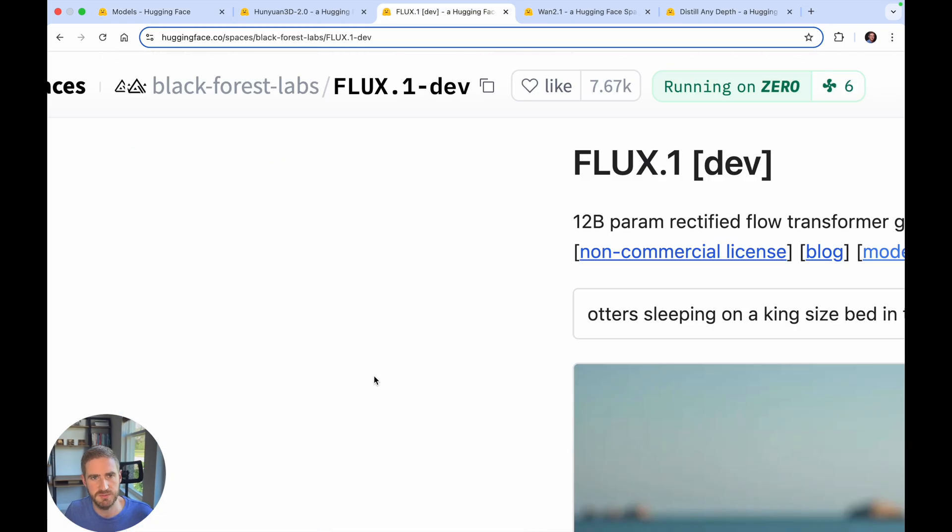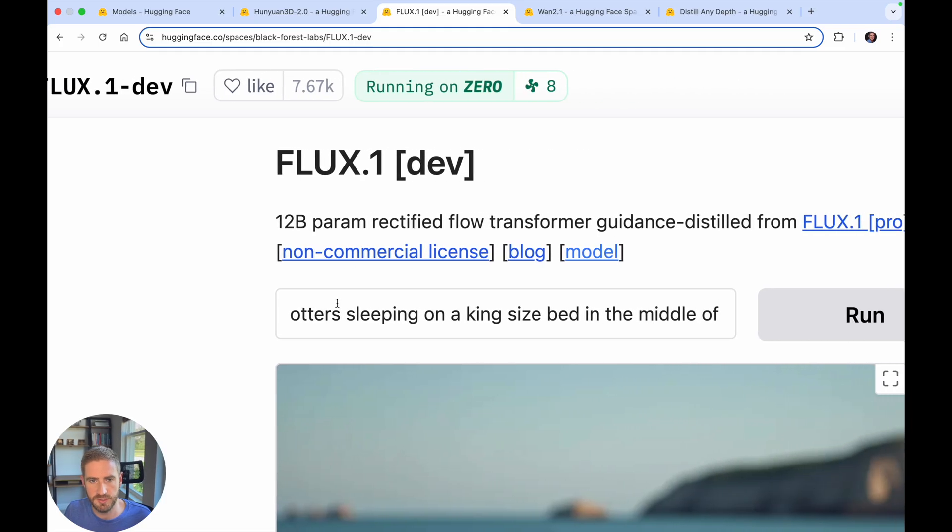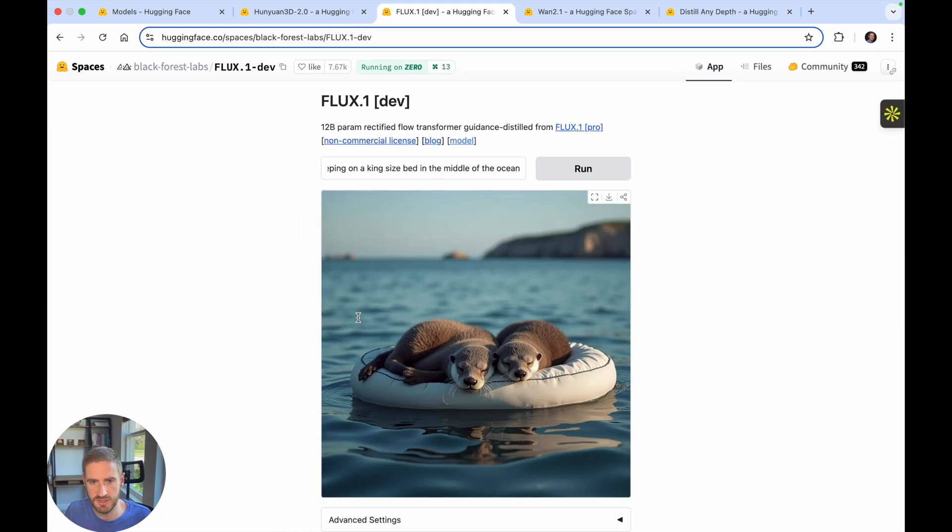The first one I picked is Black Forest Labs Flux, which is a text to image model. What I put in is 'otters sleeping on a king-sized bed in the middle of the ocean' and I just ran this. It spun up for a little while and this is what it generated — it is really cool and it came up actually decently fast.